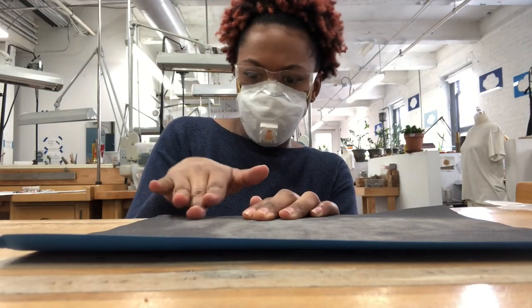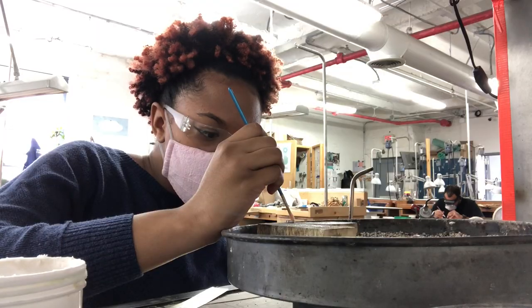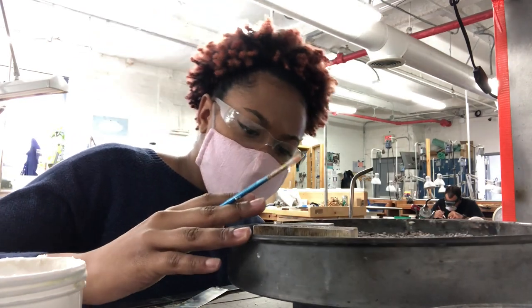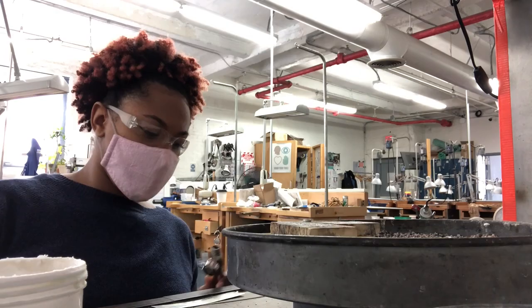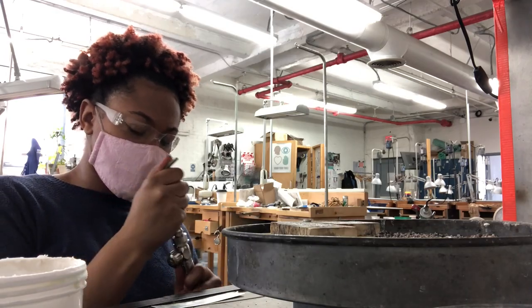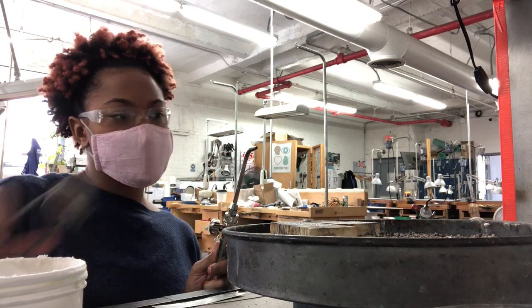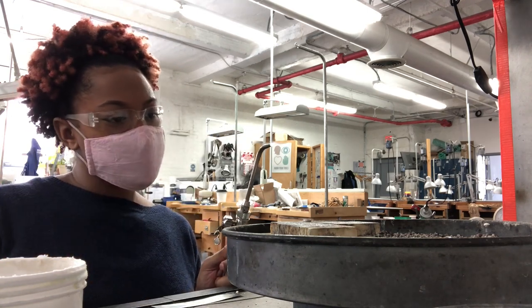I make all aspects of my work from start to finish, which includes each glass piece and all metal fabrication. I work with silver and borosilicate glass, which just so happens to change color in fluorescent light.